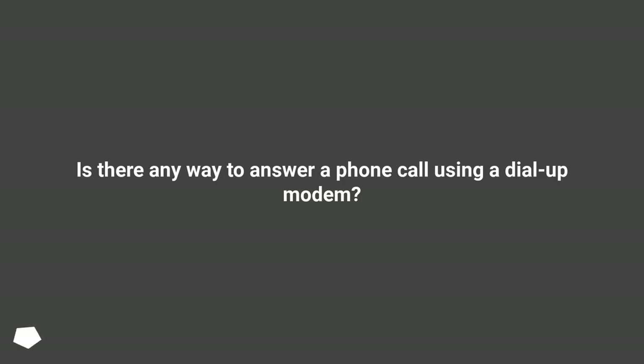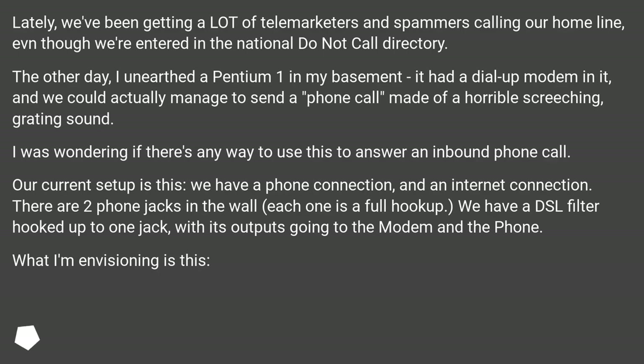Is there any way to answer a phone call using a dial-up modem? Lately, we've been getting a lot of telemarketers and spammers calling our home line, even though we're entered in the national do not call directory.